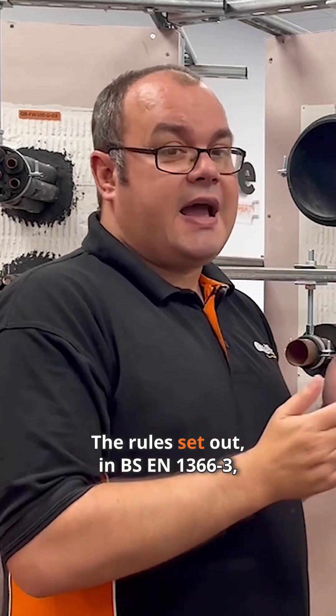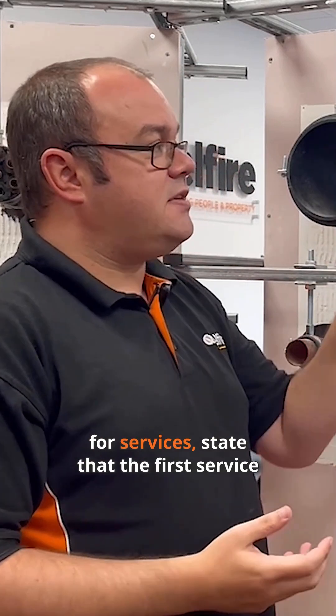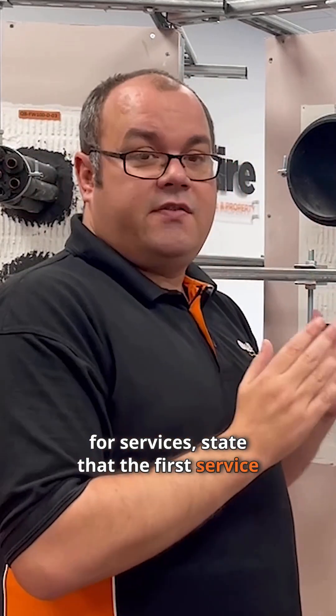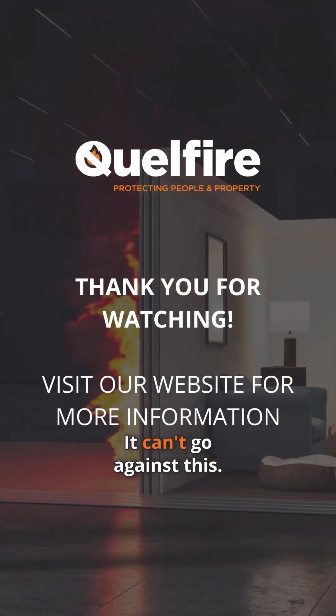The rules set out in BS EN 1366 Part 3, which is the fire resistant test standard for services, state that the first service support must be as tested or closer. It can't go against this.